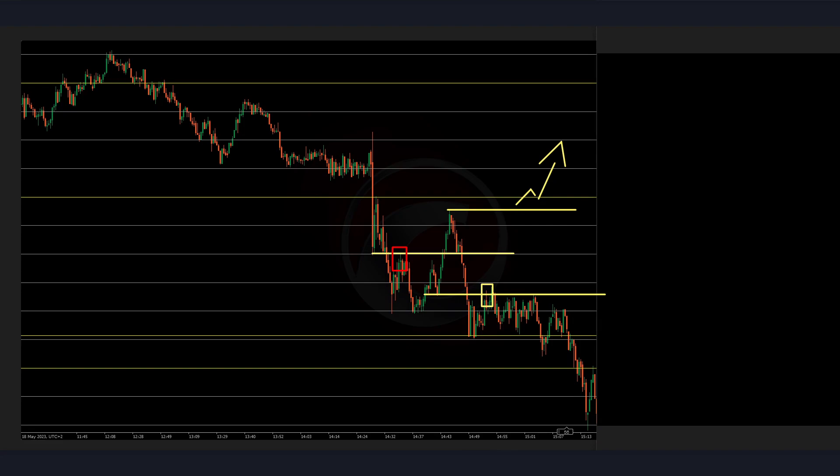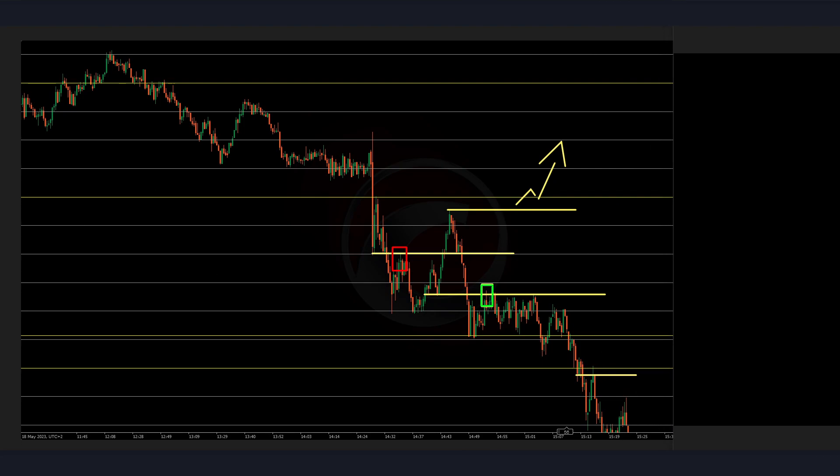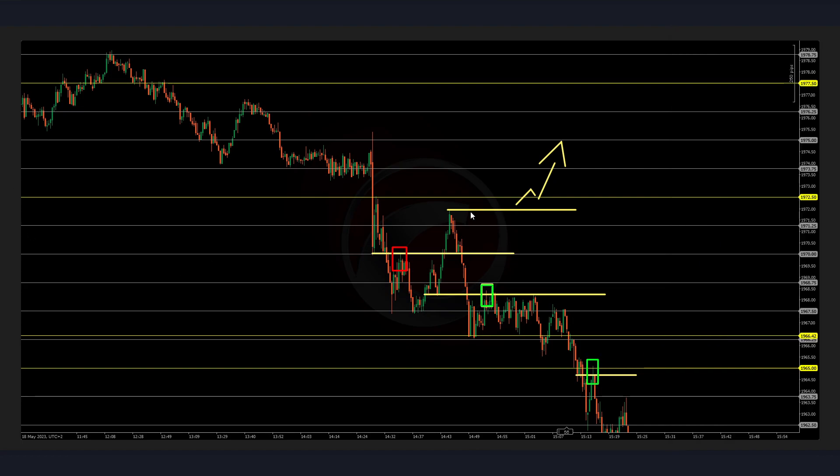That's a win — absolutely fine. We took it before the new 4-hour candle and then it stayed for the first 15 minutes. Profit is one, two, three over here. So we might take this sell at the retest of these lows — and yes, it is a win. Very good.